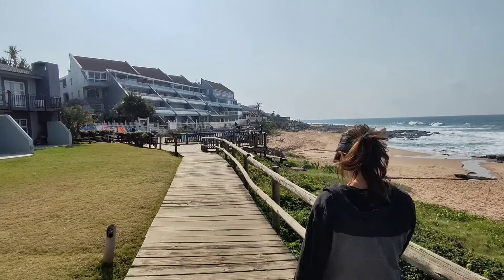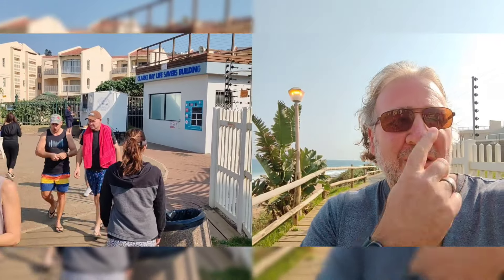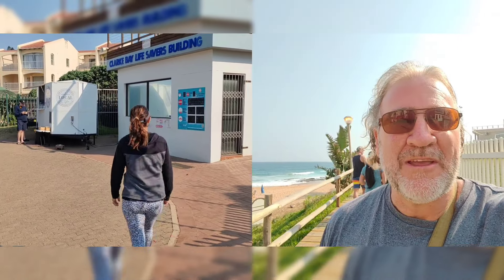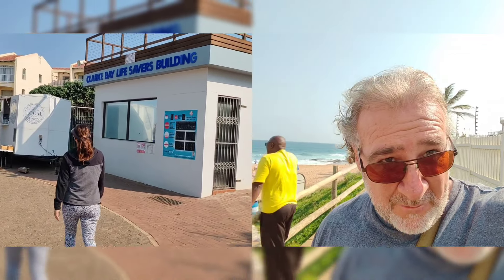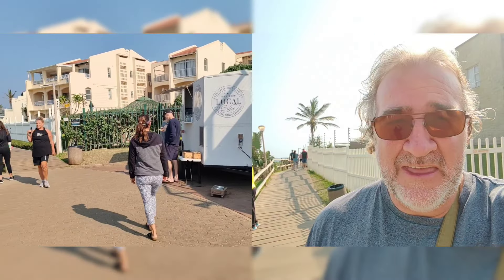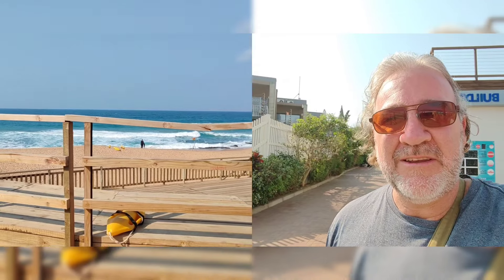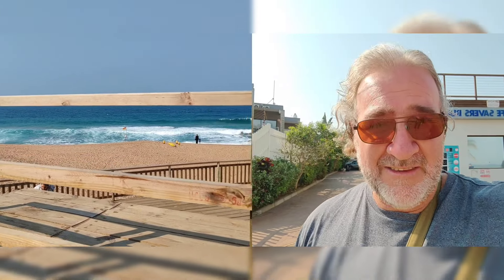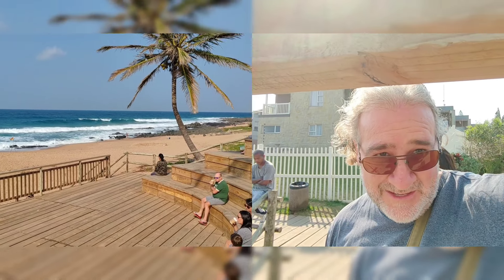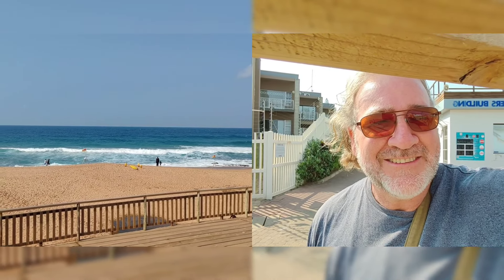We're just walking along the Ballito promenade and here's a little coffee place we're going to. It's near the Clark Bay Lifesavers building. Cindy's going to go and do the order — some coffees — and that's going to be our view. Let's get three here. Look at that — right on the beach. It's beautiful.